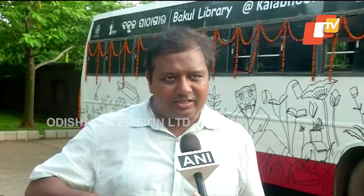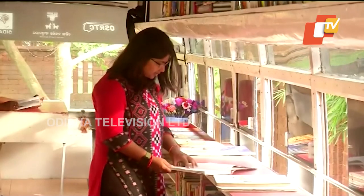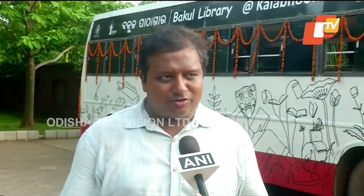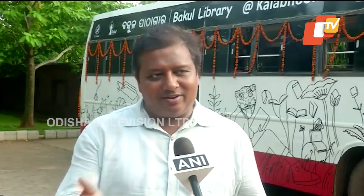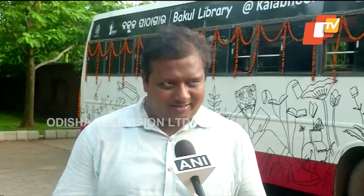We wanted to have a library in the northern part of the city, which doesn't have libraries. Then we found this beautiful museum, Kalabhumi, and thought it would be a great location — both for the audience visiting the museum and because it's an identifiable landmark. But the museum has entry restrictions and tickets, and we wanted the library to be free.